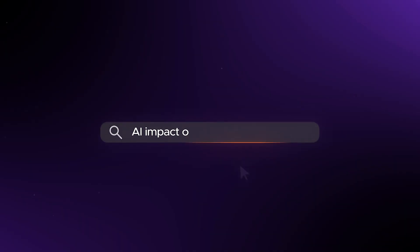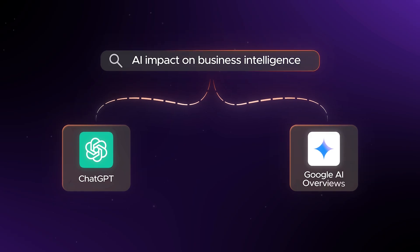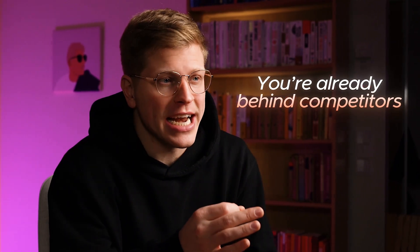AI is changing search. The answers people see now come from ChatGPT or Google AI overviews, not just from the traditional blue links. That means if your brand isn't showing up there, you're already behind competitors.